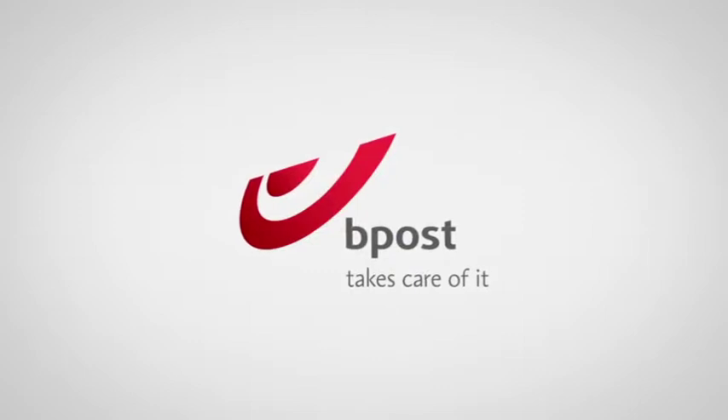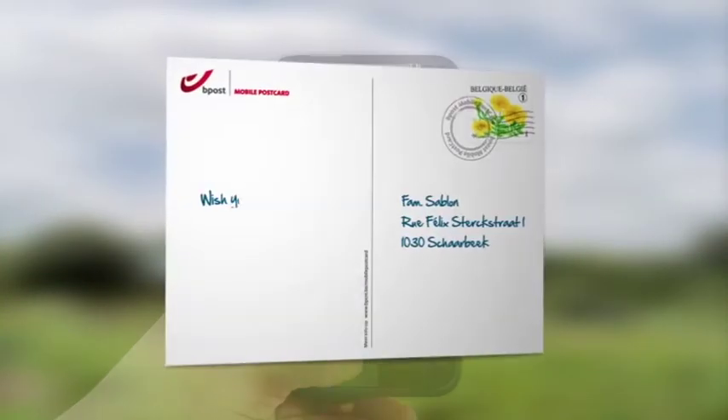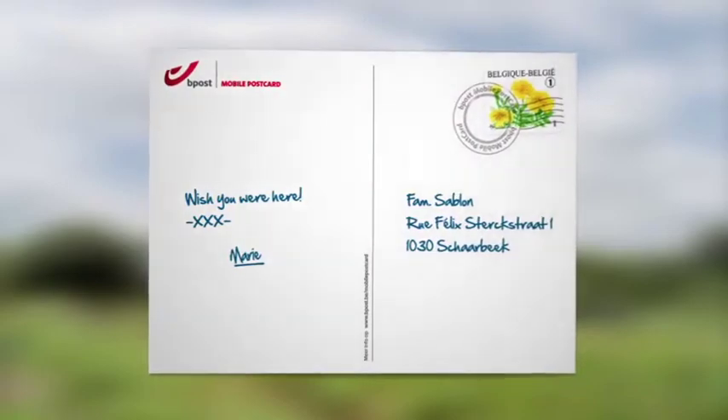BePost, the Belgian post, decided to combine the personal touch of a real postcard with the advantages of easy-to-use mobile technology, presenting BePost mobile postcard.